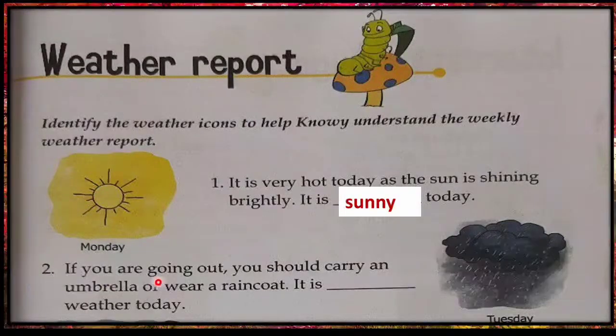Second: if you are going out, you should carry an umbrella or wear a raincoat. It is dash weather today. Yes, it is rainy weather today.